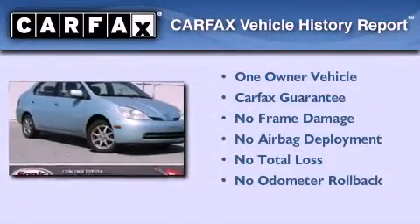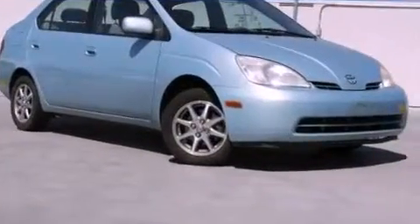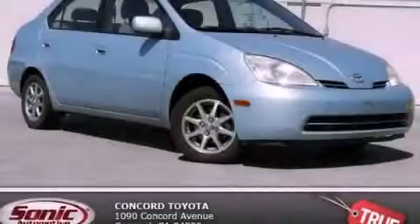This car has had only one owner, and it qualifies for the Carfax buyback guarantee. We invite you to contact us today to learn more about this vehicle.